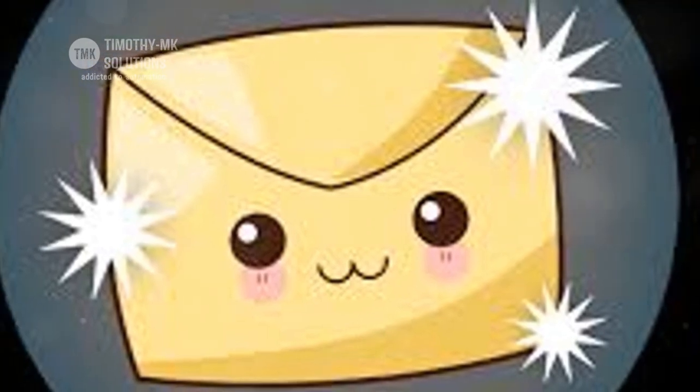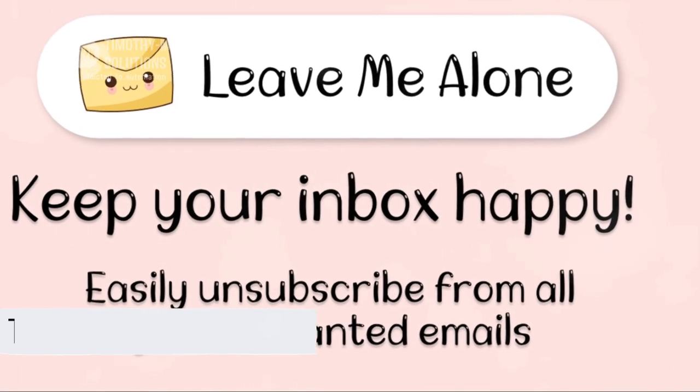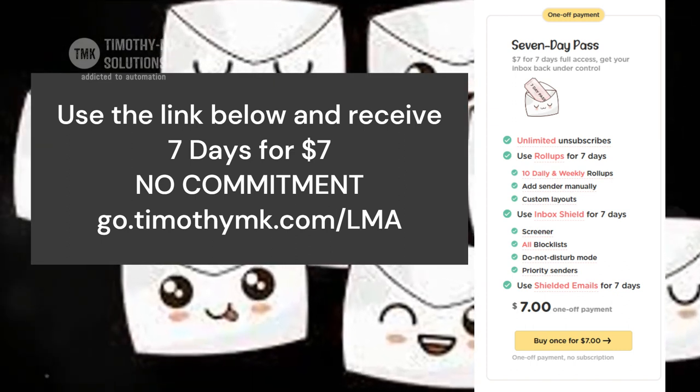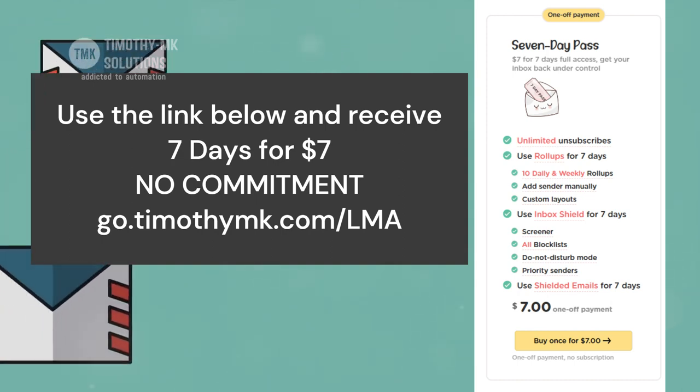It's time to say goodbye to email overload. Are you ready to take back your inbox? It's time to reclaim your time from the clutches of email chaos. With Leave Me Alone, you can dip your toes in for a week for $7, no commitment, experiencing the serene calm of an organized inbox. And when you're ready, you can upgrade for full access.